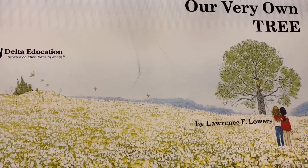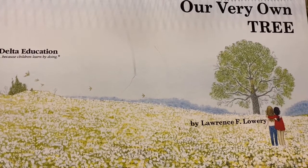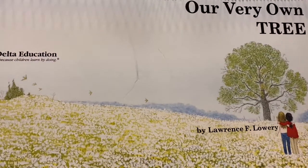Hi, kindergartners. Today in science, we're going to read a story called Our Very Own Tree by Lawrence Lowery.